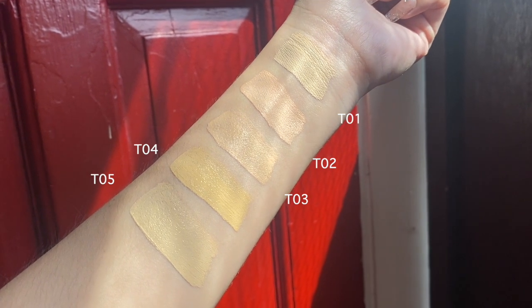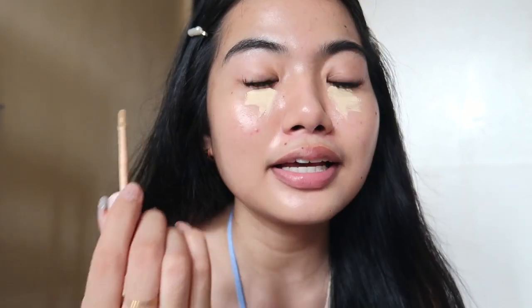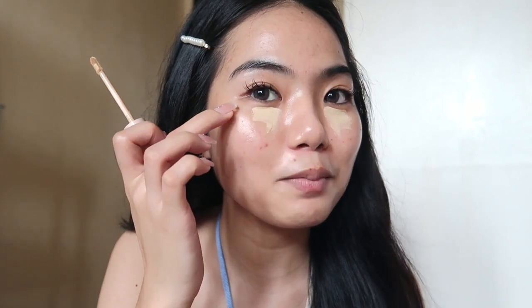I have all five shades with me and I'll insert a swatch clip for reference. For today I'm using two shades: one lighter shade for the under eyes as highlight, and another to cover dark spots. Starting with the under eyes in shade T05 — look at the coverage, it immediately covers everything. The shade is perfect for highlighting my face.